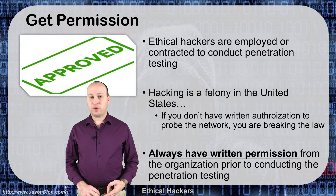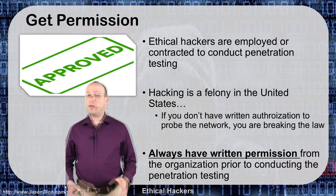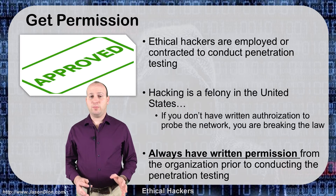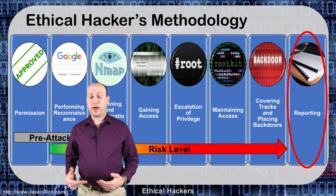For instance, if I'm going after Microsoft, maybe they only want me to go after their Hotmail servers — they don't want me to go after everything. That would be in that get out of jail free letter. Same thing with any organization you go after: you have to have it very clearly scoped so you know what is and what is not in bounds for the assessment. After we get permission, we go through the six standard steps of the hackers methodology.